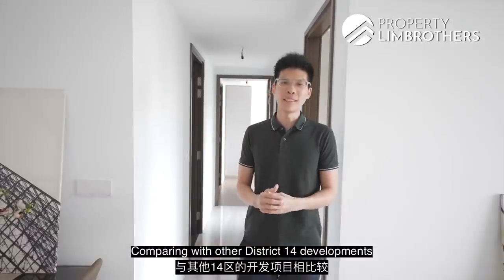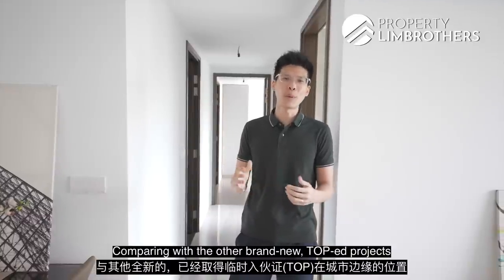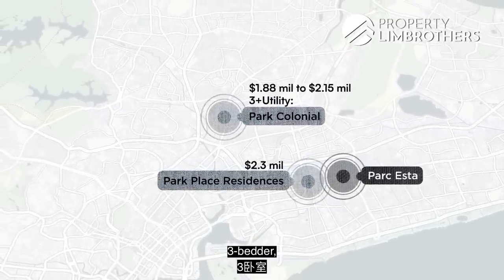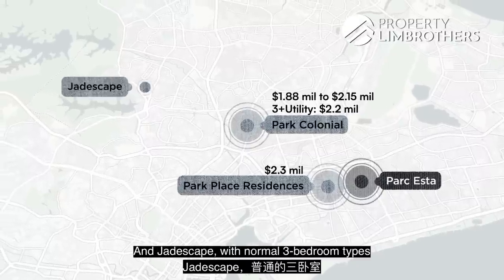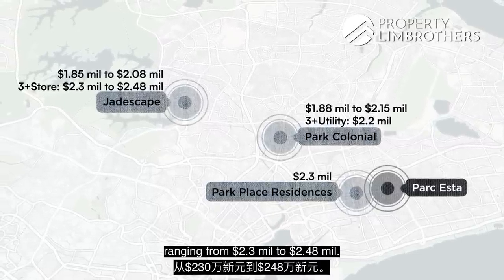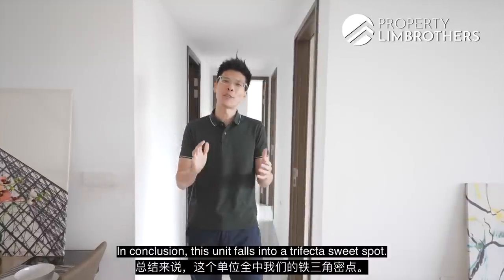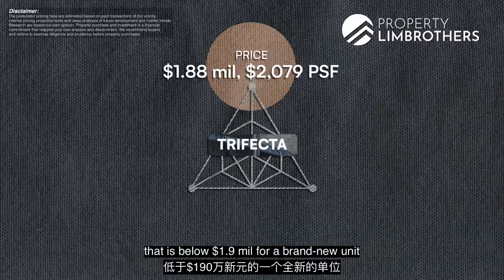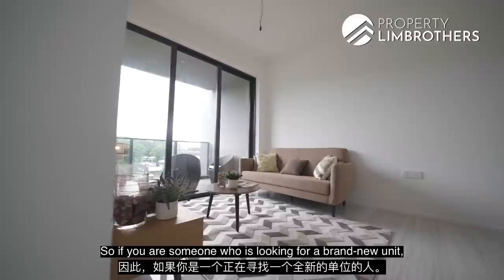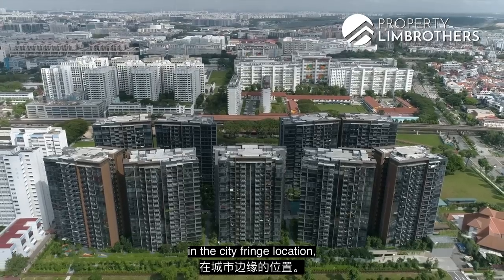Comparing with other District 14 developments near MRT stations, Park Place Residences starts from $2.3 million. For other brand-new T.O.P projects in city-fringe locations: one development asks from $1.88 million to $2.15 million, with 3-plus-utility units from $2.2 million. Another development has normal 3-bedroom types from $1.85 million to $2.08 million, and 3-plus-store formats from $2.3 to $2.48 million. A further development has 3-bedders ranging from $2 to $2.3 million. In conclusion, this unit falls into a trifecta sweet spot — an attractive quantum below $1.9 million at less than $2,100 per square foot in a city-fringe location, brand new and ready to move in.